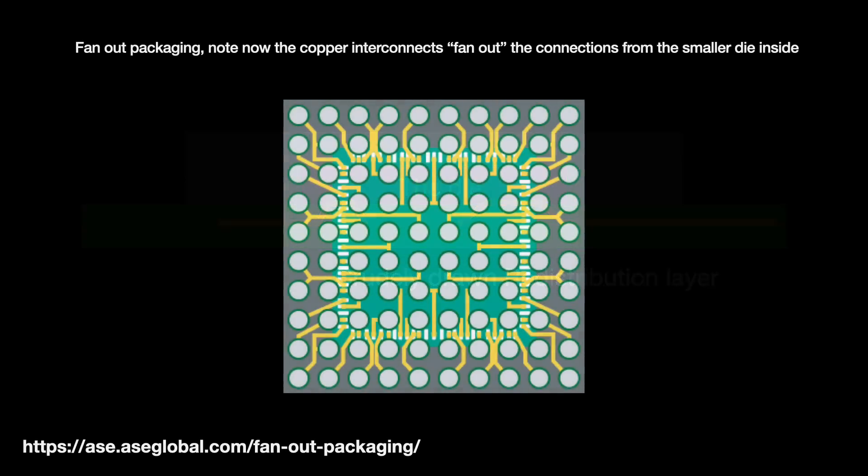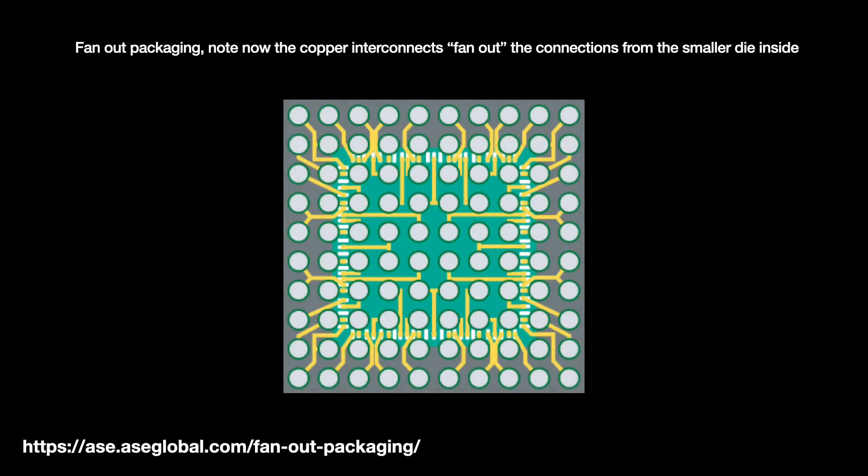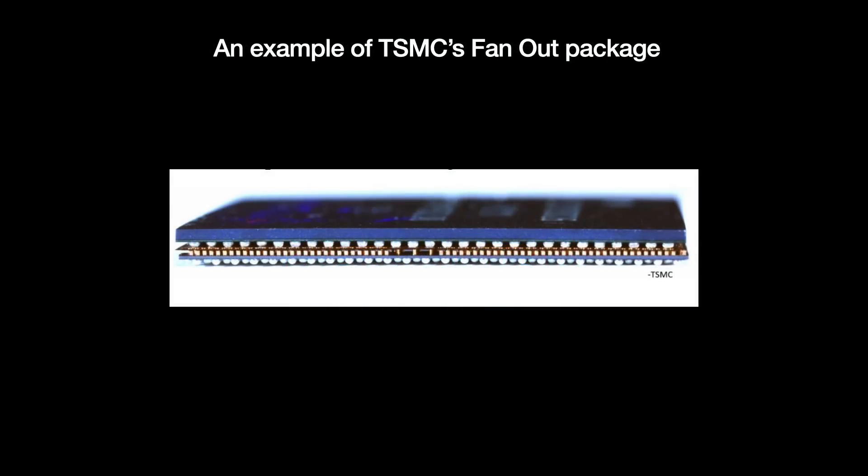RDLs have another major use case. If a chip die has many densely packed connections — often the case for smaller chips — the connections are too small to match up with the larger, coarser solder balls through which the chip communicates with the outside world. RDLs can help distribute or fan out these connections, matching size to size. This fan-out capability was one of TSMC's breakthrough packaging offerings to Apple, with their integrated fan-out, or InFO, technology.